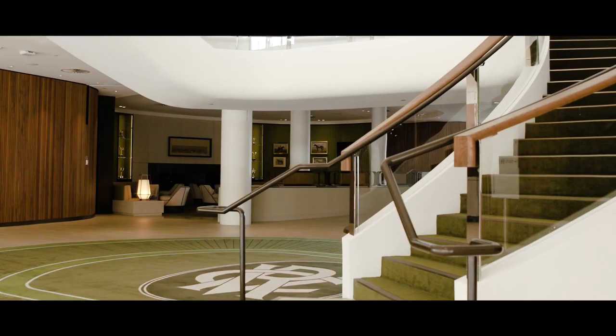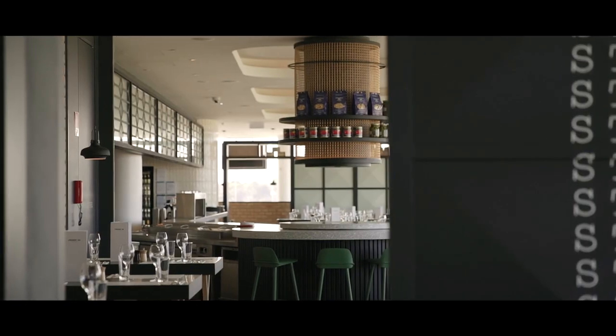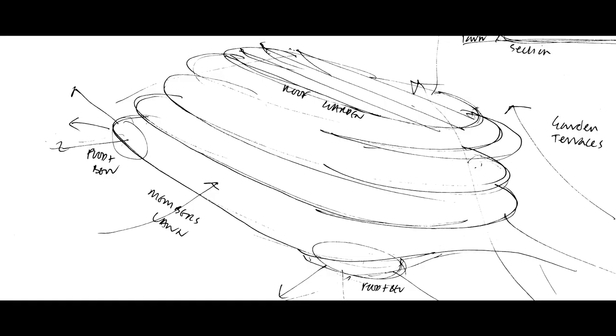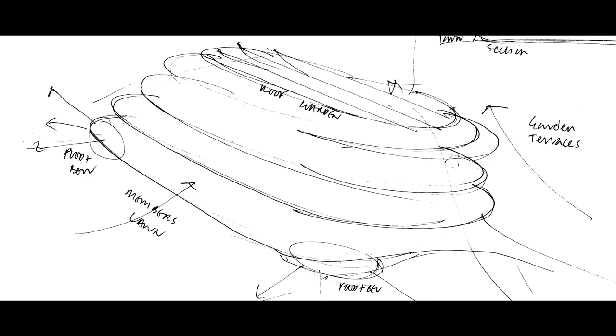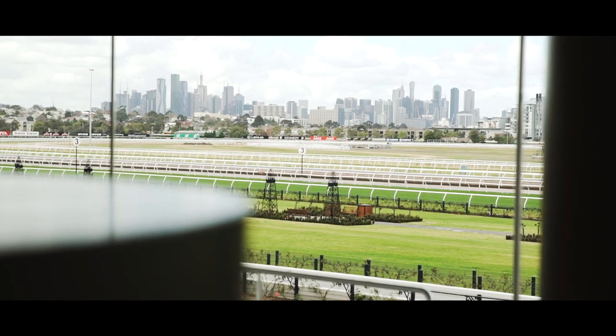As you move through the space, each of the venues has its own distinct aesthetic experience. What we did was bring the curved frameless glass of the exterior skin of the building to become an almost transparent membrane through which each of the club's venues became a showcase to itself.